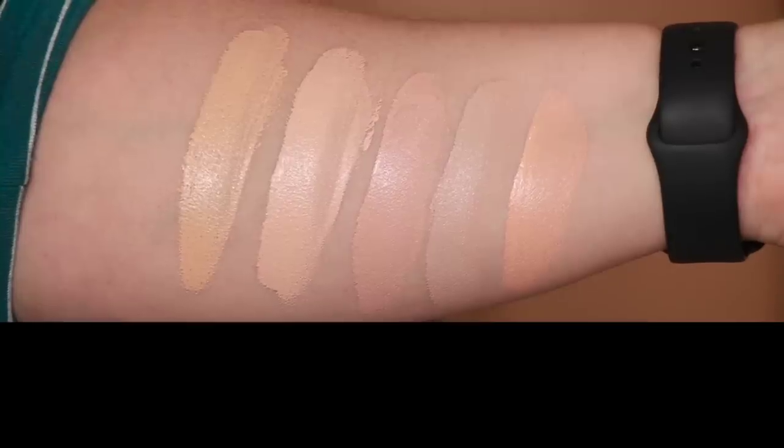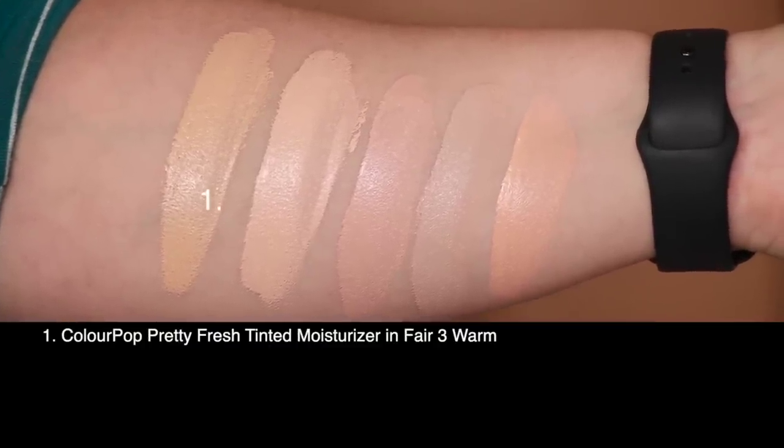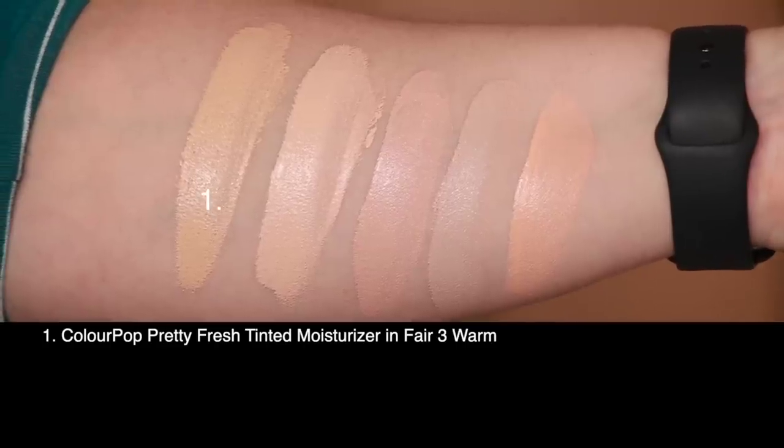So if you are cool undertone or even neutral on the fair end of the spectrum, you might not find a shade match here. Hopefully I won't look too much like my liver is failing because I need to go to work. Let's take a look — on Fridays we swatch first. First up is today's foundation, the ColourPop Pretty Fresh Tinted Moisturizer in shade Fair 3 Warm.